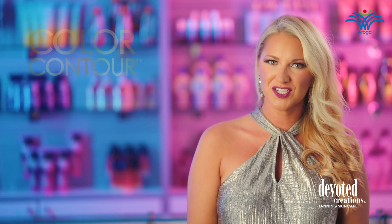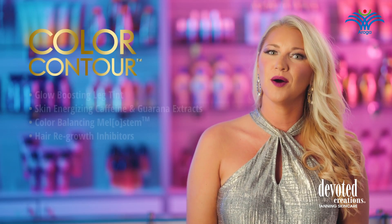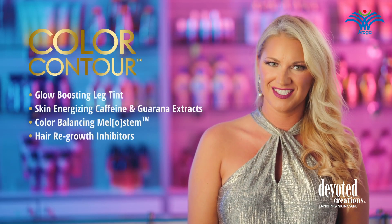Color Contour. This powerfully advanced leg tint is enriched with camouflaging airbrush coloring agents to help mask the appearance of skin's imperfections and uneven textures.